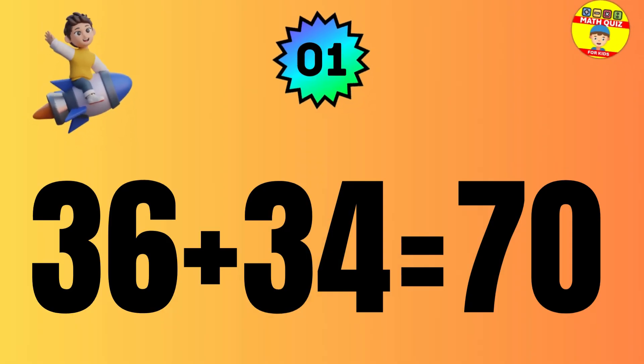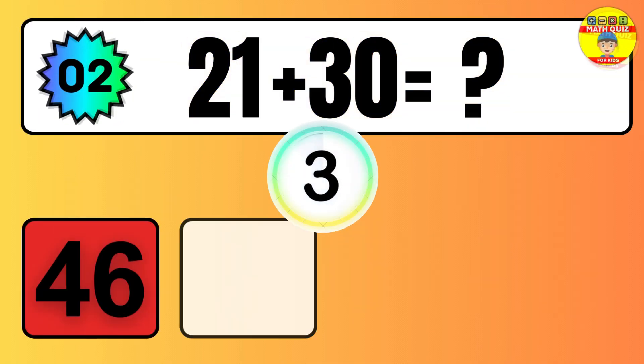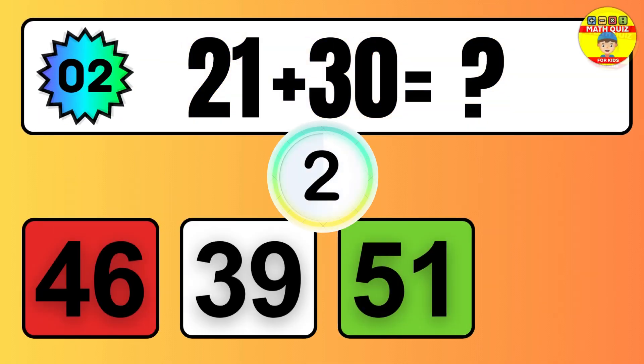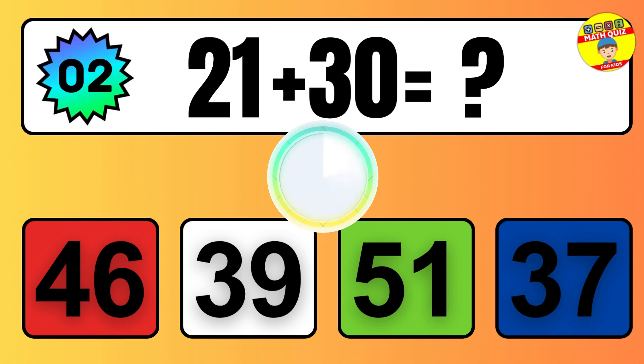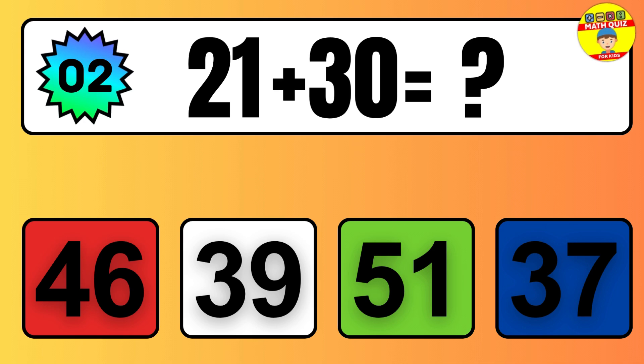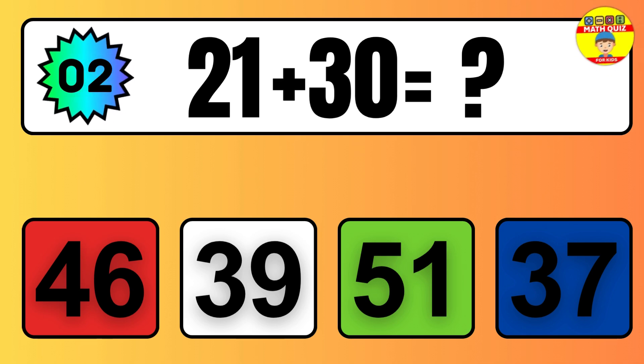Question one. Seven plus four equals what? So the answer is, seven plus four is 11.